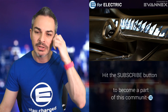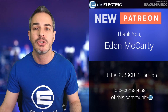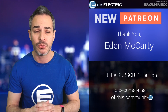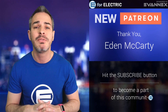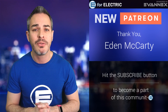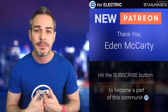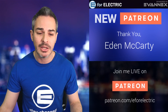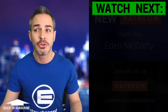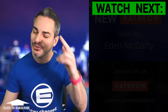Quick shout out to one of my newer Patreons, Eden McCarty — thank you so much for joining my Patreon community, the only place where you can watch me live. Thank you to all my Patreons for supporting this independent channel. If you want to contribute and watch me live, go to the description — right next to the Evanex link there's a link to my Patreon page. Looking forward to your comments — this should be a fun one. See you guys next time, and remember to stay charged.